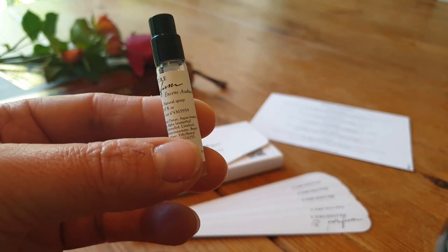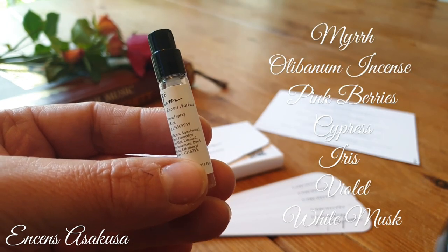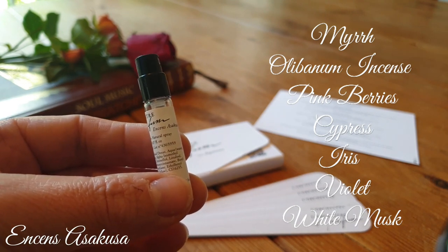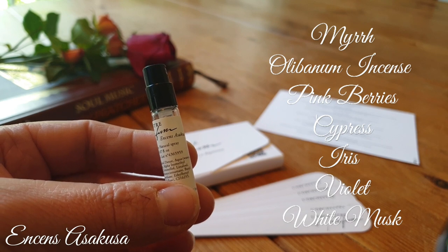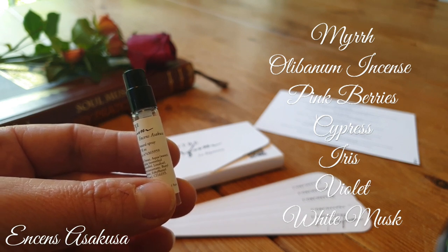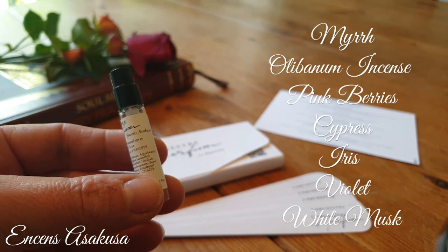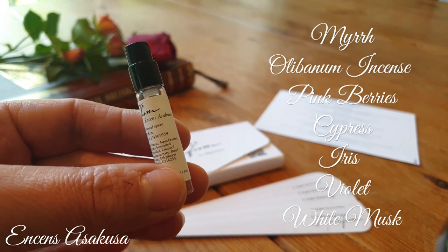Next we have Encens Asakusa — an aromatic spicy incense fragrance. The notes are Myrrh, Olibanum incense, Pink Berries, Cypress, Iris, Violet and White Musk. When I first spray this scent I smell every single note — every single note comes rushing up and it's beautiful. It's so peppery but bright and fizzy peppery, almost sparkling. That beautiful warm peppery Myrrh, the incense, the sweetness from the Pink Berries that kind of smell pink. Cypress gives you an evergreen, sharp, minty edge. Iris is a bit powdery, with a touch of Violet. The musk is underpinning everything, bringing it all together — so beautifully balanced.